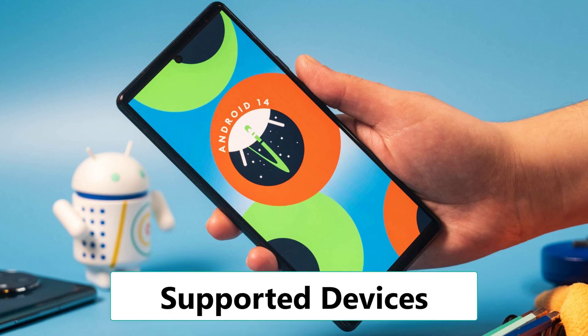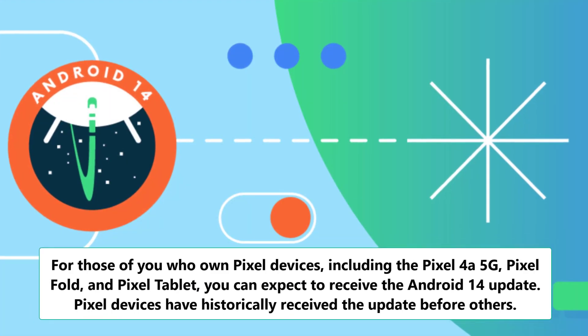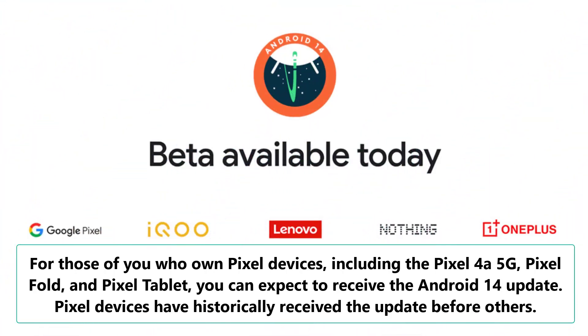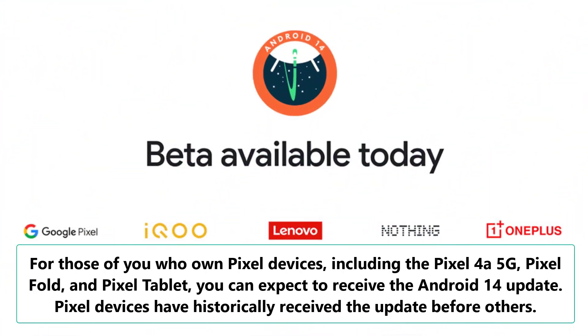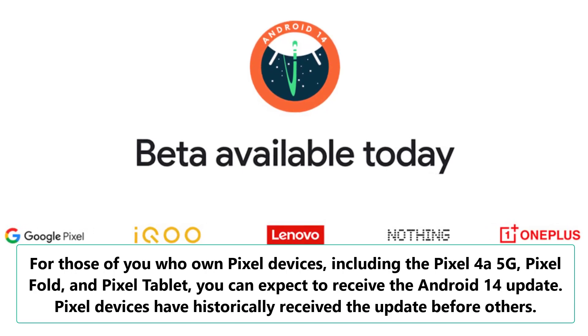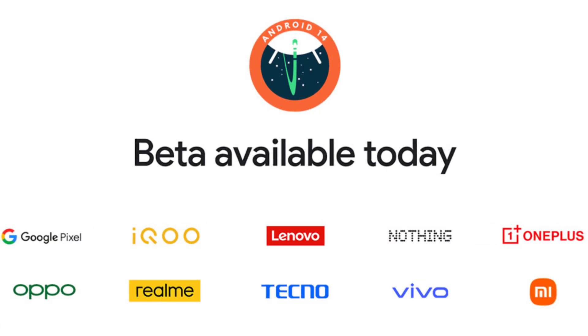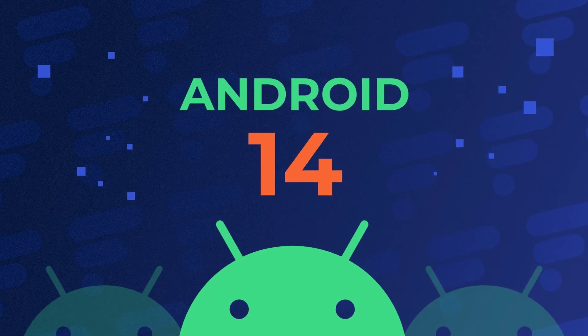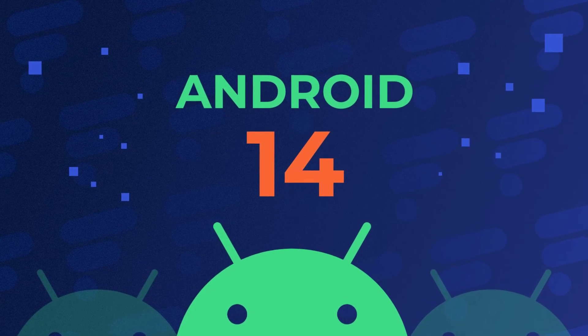For those of you who own Pixel devices, including the Pixel 4 or 5G, Pixel Fold, and Pixel Tablet, you can expect to receive the Android 14 update. Pixel devices have historically received the update before others. The release dates for other devices, such as Samsung and OnePlus phones, are a bit more challenging to predict. We'll have to wait for more information in the upcoming weeks to get a clearer picture.